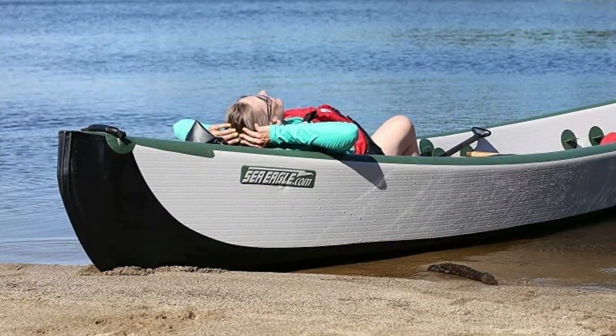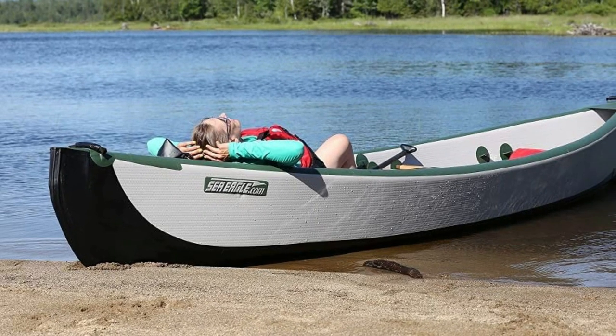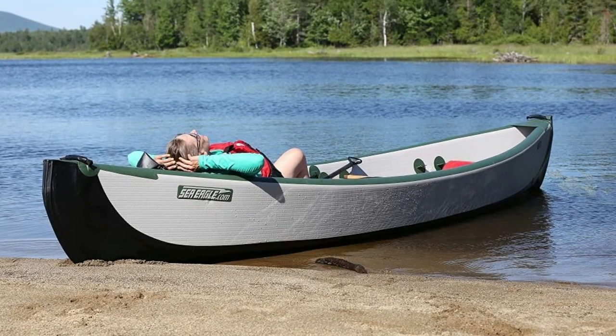You can use this canoe for whitewater rafting on up to class 4 waters. The material is thick and the canoe will last a long time.